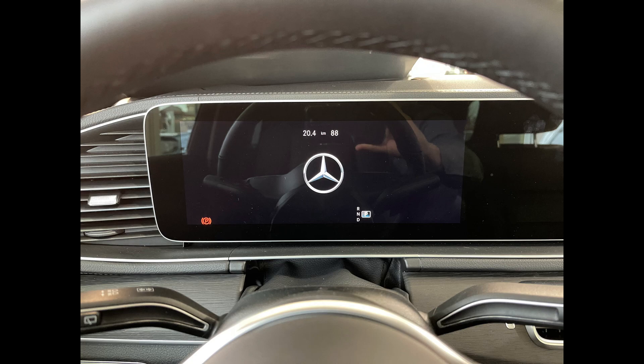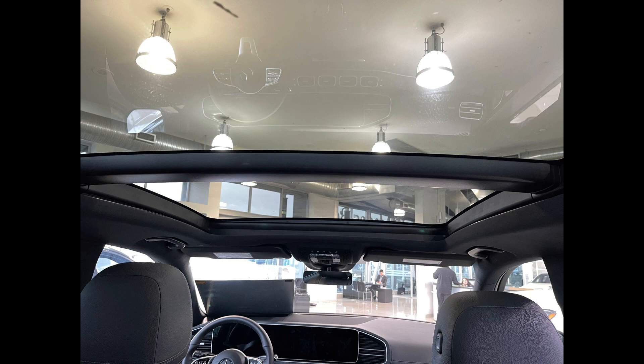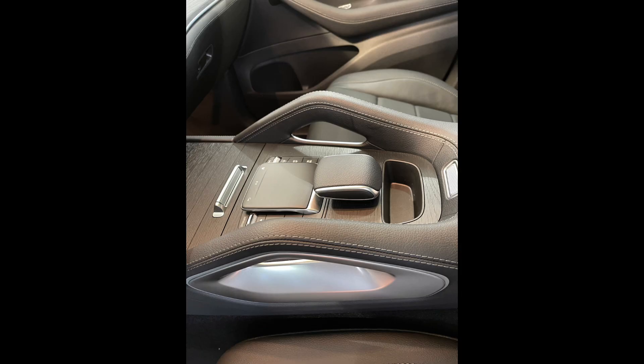Remember, this is an E-class SUV. The tech package gives you that heads-up display. We also have the night package, so this one has the AMG styling with regards to the wheels, and it has a nice black trim in place of the chrome around the windows as well.